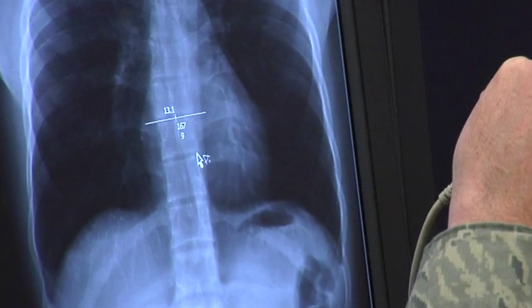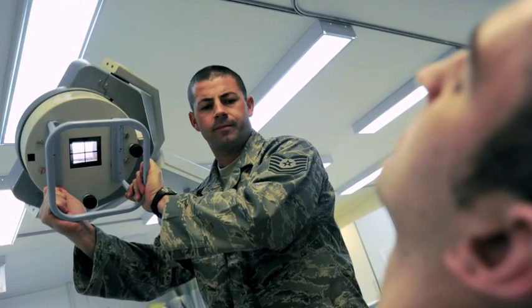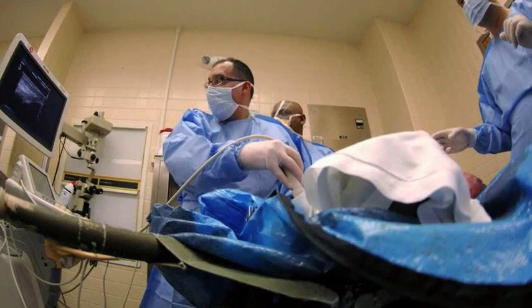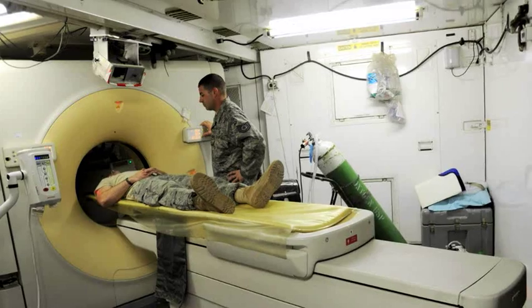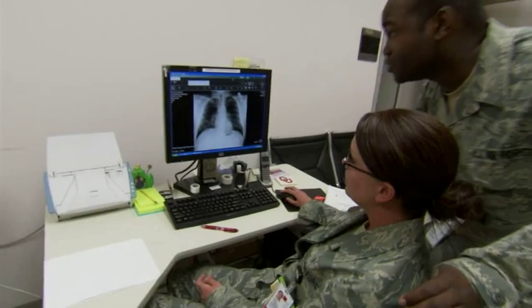The ability to quickly diagnose internal injuries with x-rays, CT scans, and ultrasound is crucial to our critical casualty care, which means we can provide the best possible care to our warfighters and improve their quality of life after injury.